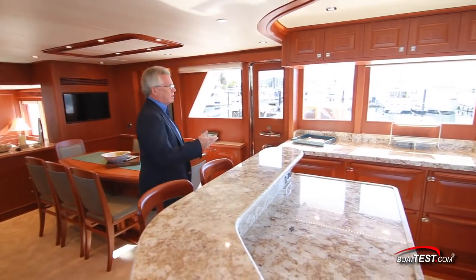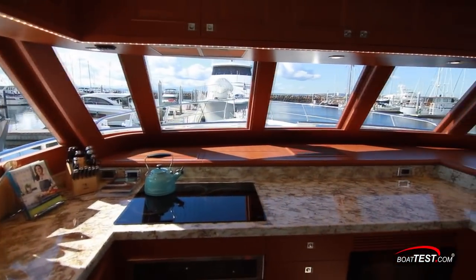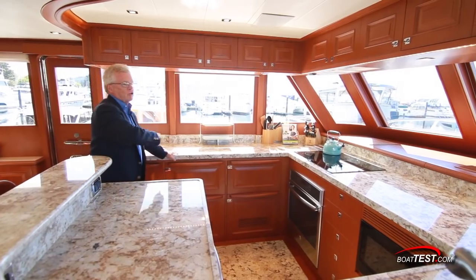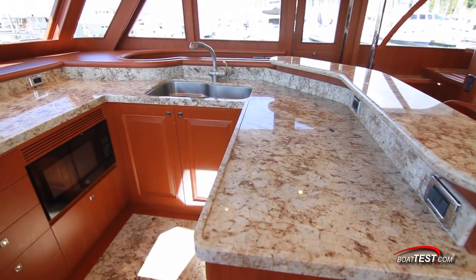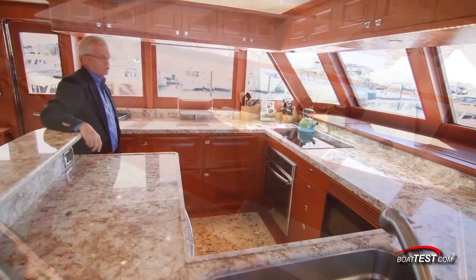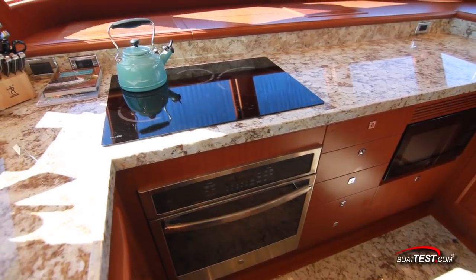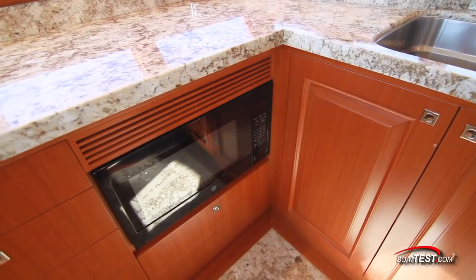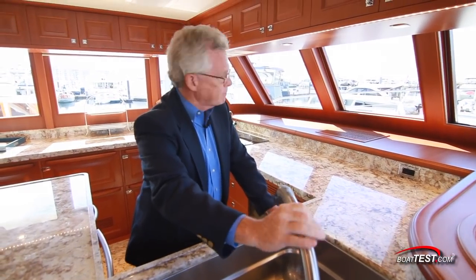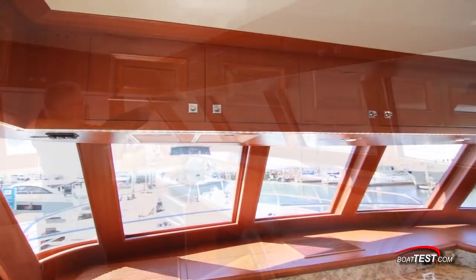Moving ahead to the galley — this is just one of those you've-got-to-be-kidding-me moments. Look at how beautiful this is with outstanding visibility. Pretty much wrap-around counter work, all raised edges. Refrigerated drawers that can be set up for refrigeration or freezing, a convection oven, induction cooktop, microwave oven, single-basin stainless steel sink with a pull-out sprayer, and storage — look at it all.